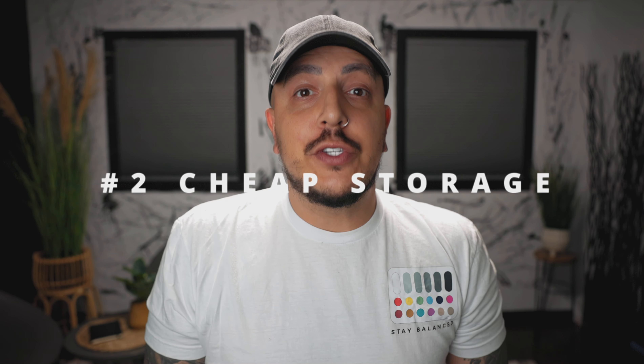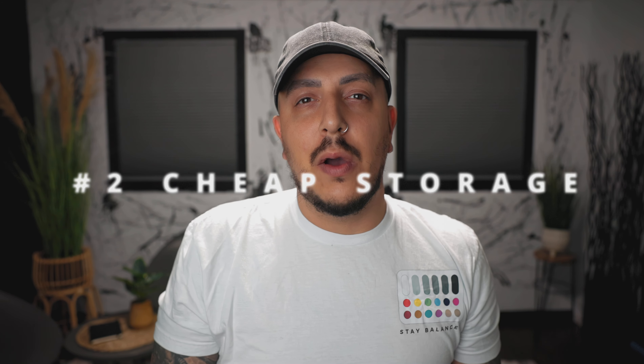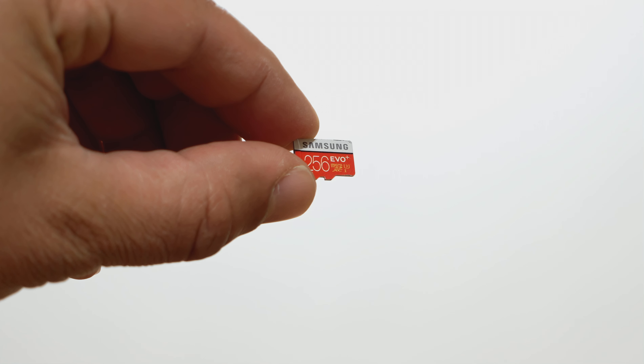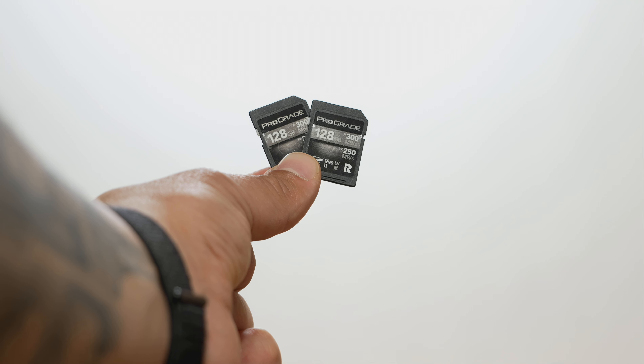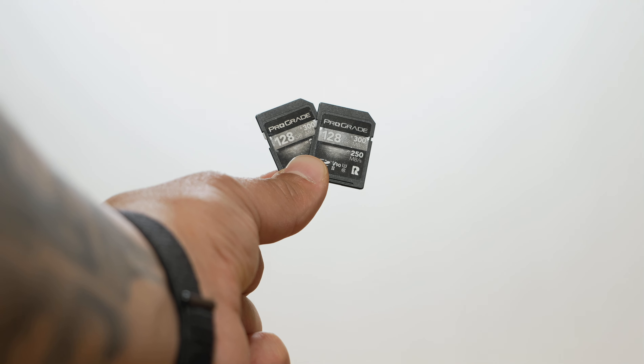Number two, cheap storage. I was able to use one of my old cheap Samsung microSD cards from like six years ago with both the 1080p video and 4K, and the card costs like $39 for 256 gigs. The cards that I use for my Sony FX3 cost anywhere between $150 to $500, depending on the storage size and the type of card. So cheap storage is a huge plus.